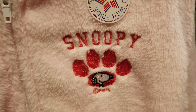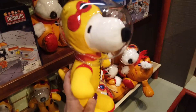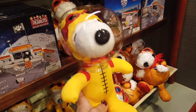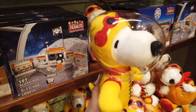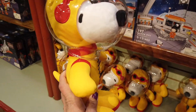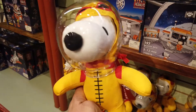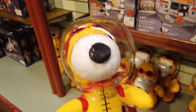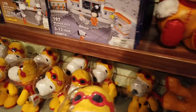Has anybody seen Snoopy in Space? I didn't think I was gonna like it, but it's actually a really really cute show. It's on Apple TV — it's Snoopy going into space and learning about space and all that. It's really cute, so if you guys get a chance to watch it, go watch it.